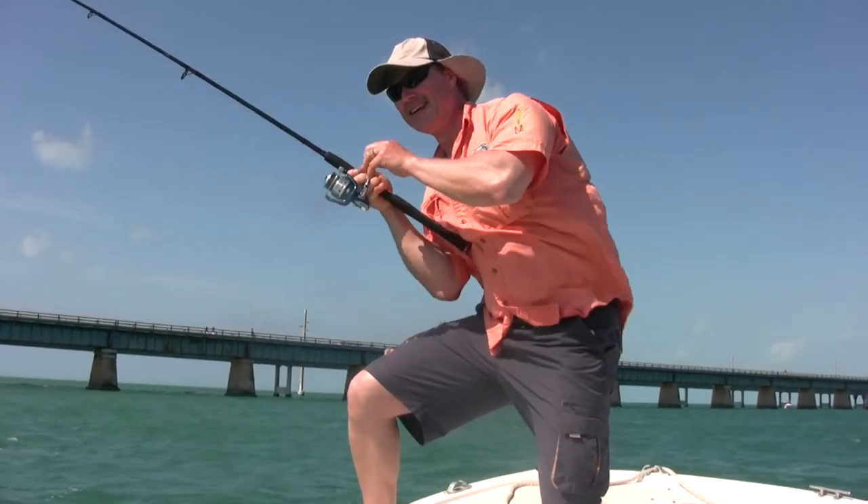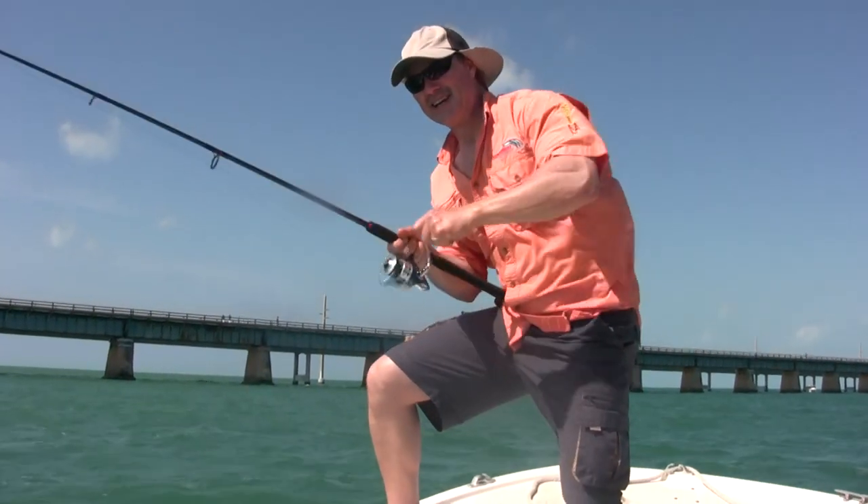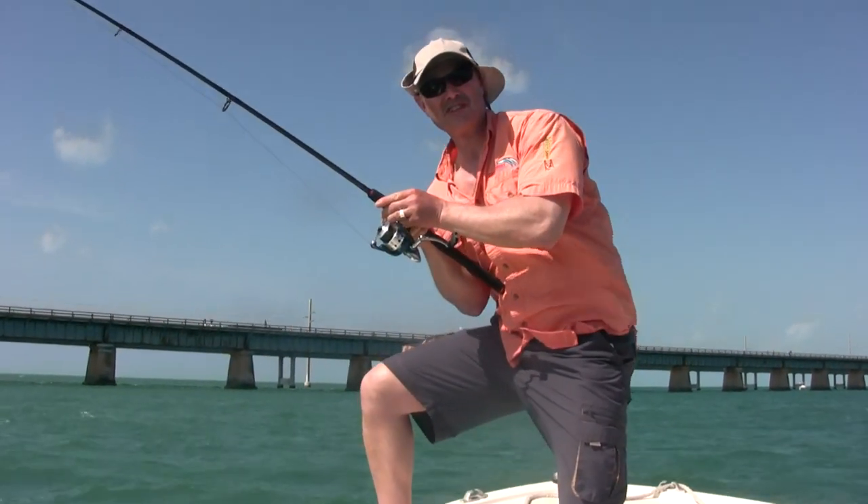We were catching those small fish, but then I got my first — my very, very first, folks — Jack Crevalle. And I'll tell you, pound for pound, what a fight. Wow. This saltwater fishing, folks, is unbelievable.